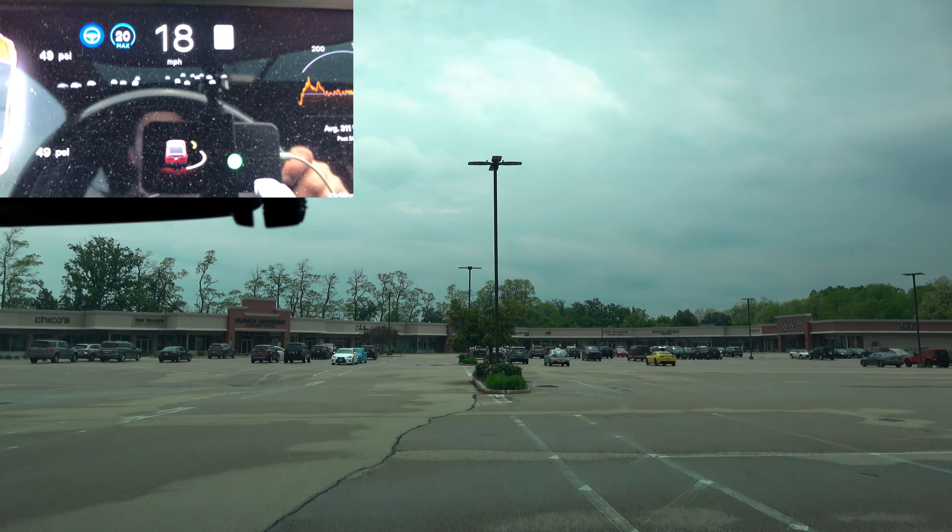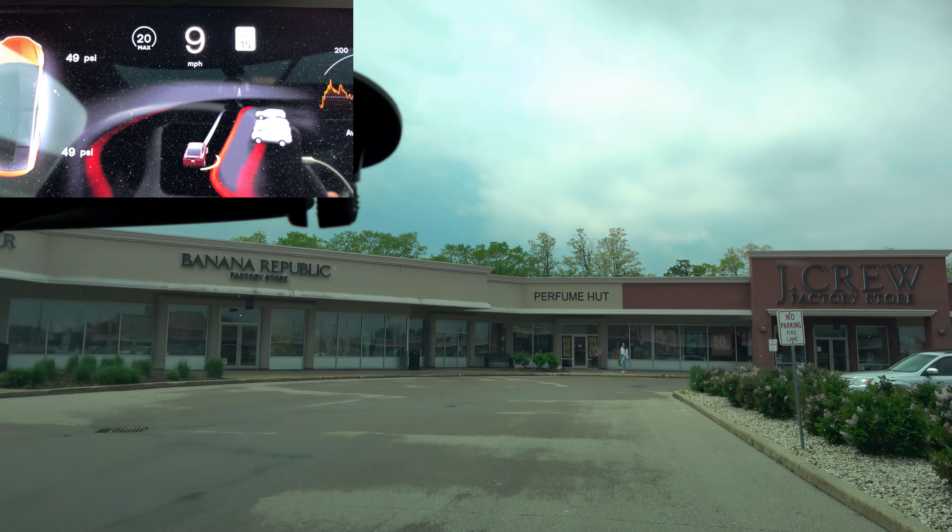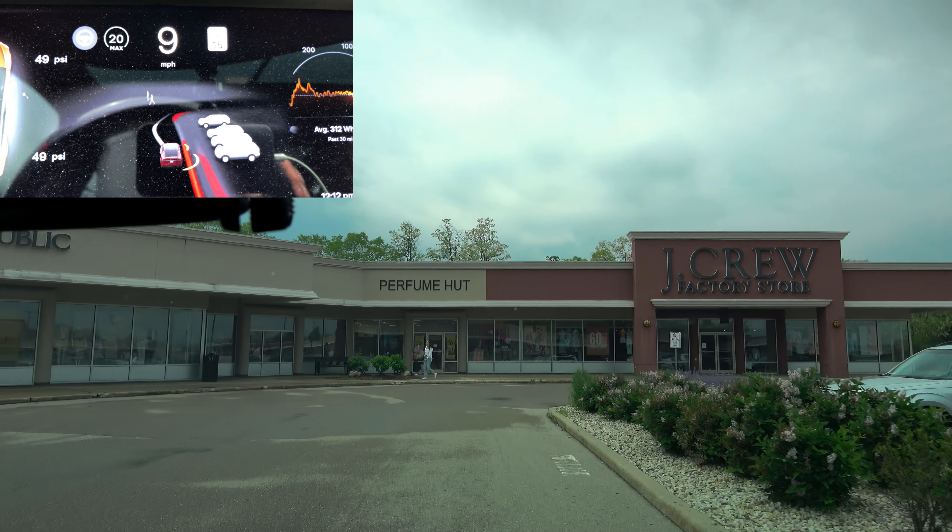What the hell are you doing? FSD in parking lots — nope, amazing yet still does need a lot of work. Be vigilant. Don't get complacent in its driving. Enjoy the ride.